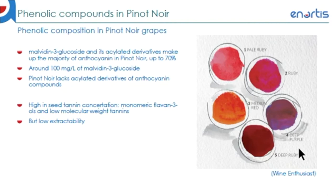Note that this monomeric compound is relatively unstable, and Pinot Noir on average lacks acylated derivatives of all different anthocyanin compounds — meaning that these compounds have an acyl group attached to the molecule, making them usually more stable. Tannin and other phenolic compounds wise, Pinot Noir is known for comprising a high seed tannin concentration, majorly monomeric flavan-3-ols and low molecular weight tannins. However, the extractability of these phenolic compounds is generally low.